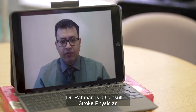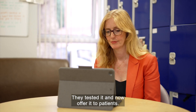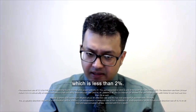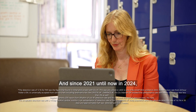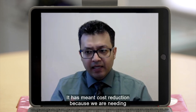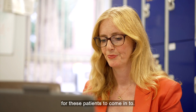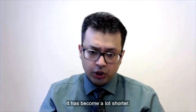Dr Rahman is a consultant stroke physician for the NHS in Kent. They tested it and they'll offer it to patients. The detection rate has gone up. The pilot project showed 12% compared to a Holter, which is less than 2%. And since 2021 until now in 2024, the average detection rate has been about 7%, which is well above the 5% set by NICE. It has meant cost reduction, because we are needing fewer clinic appointments for patients to come in to. And also from the event to the detection time, it has become a lot shorter.